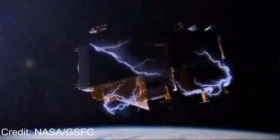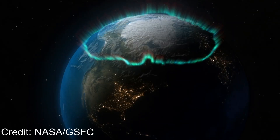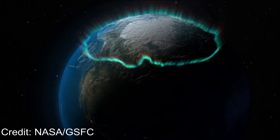Imagine waking up one morning to find every satellite dead, every GPS offline, and communication networks worldwide not working. It's not science fiction. It's exactly the type of situation that scientists simulated in a full-scale solar superstorm drill.